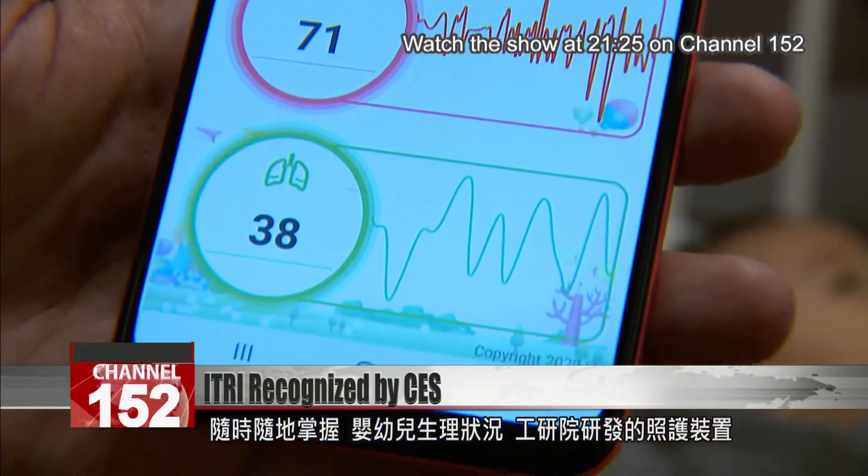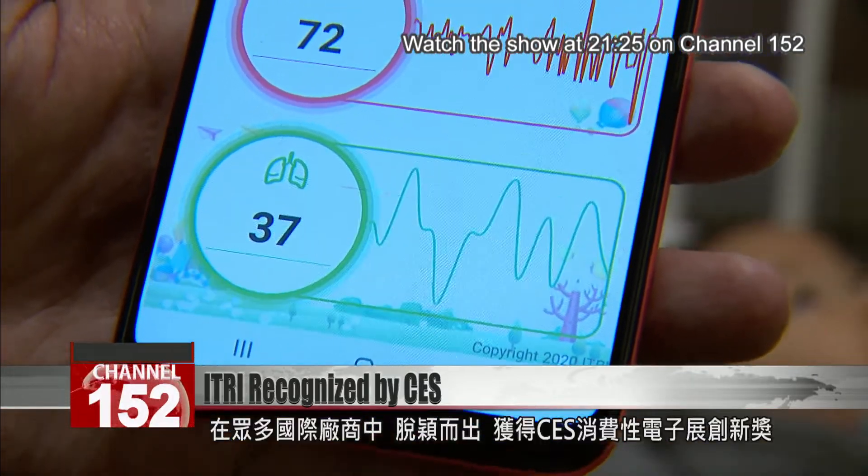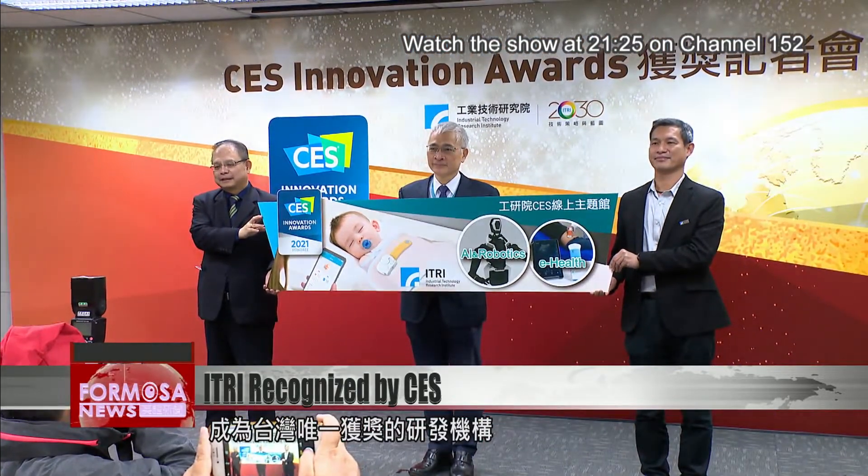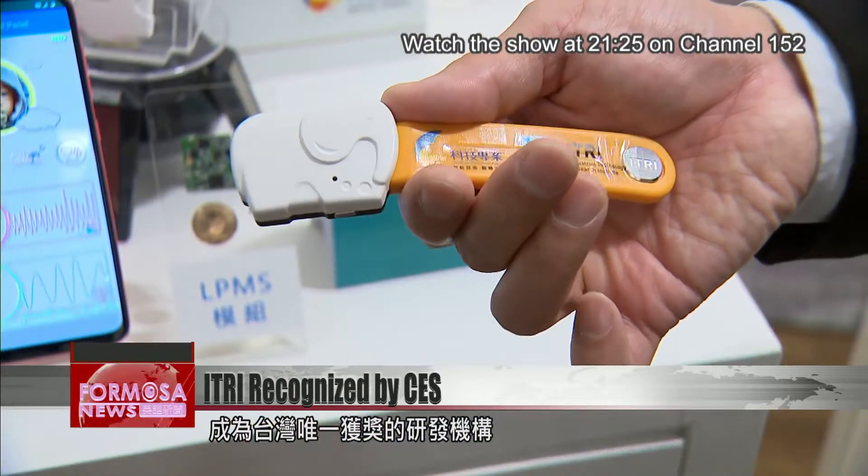This technology developed by E-Tree was named a CES 2021 Innovation Awards Honoree, chosen among submissions the world over. This year, E-Tree was the only R&D institute in Taiwan to win the distinction.